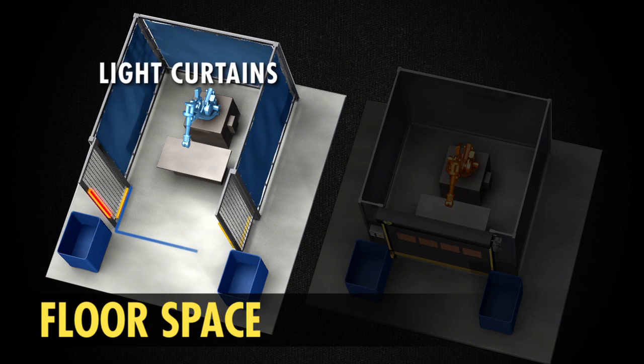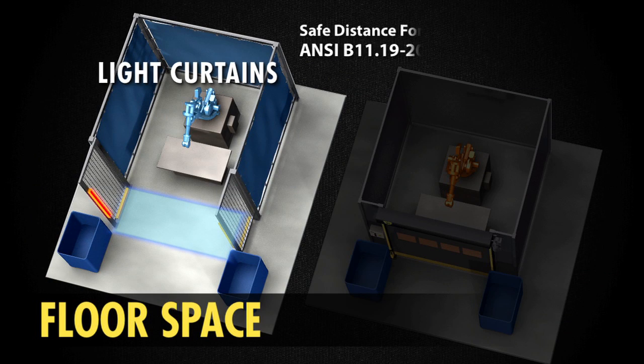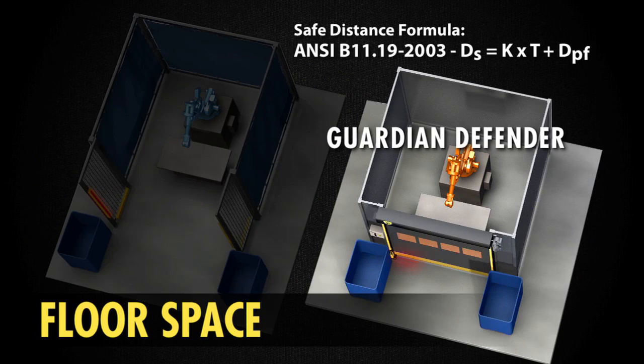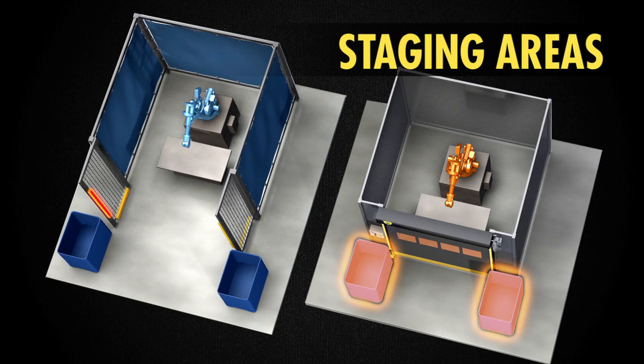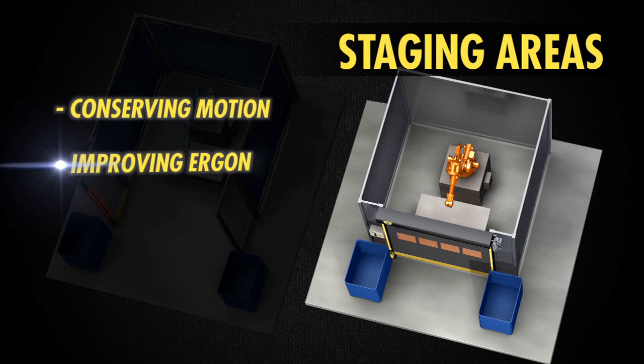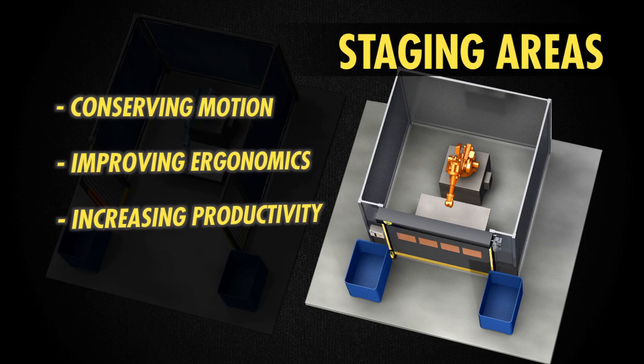Light curtains require an extra buffer of floor space to create a safety zone. Guardian Defender can eliminate that required buffer zone. Staging areas can be placed closer to the process, conserving motion, improving ergonomics, and increasing productivity.